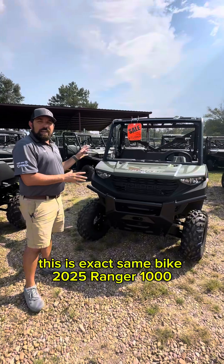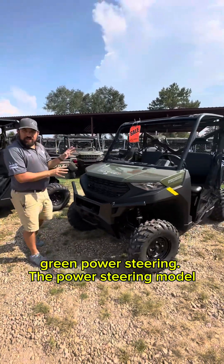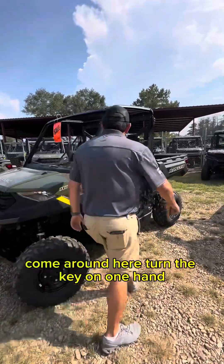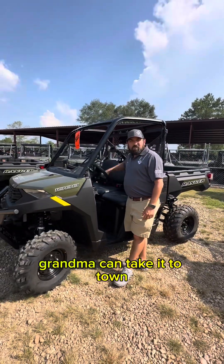This here is the exact same bike — 2025 Ranger 1000 Green — but with power steering. With the power steering model you get a brand new bull bumper on the front. Turn the key on and one hand — grandma can take it to town.